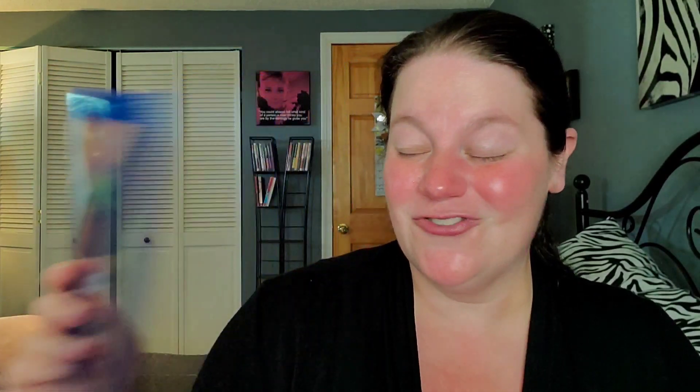Target buy-two-get-one-free picks: Bullets to the Head with Stallone — always need more Stallone. The Notebook. Blow with Johnny Depp. Caddyshack — classic 80s. Weekend at Bernie's — cannot wait to revisit that one. Two Weeks Notice with Sandra Bullock. And Dollar General finds: Eraser with Arnold, Yes Man with Jim Carrey, The Mask with Jim Carrey. Amazon Prime deals included He Said She Said, Love Simon, Robin Hood: Men in Tights, and Déjà Vu with Denzel Washington.